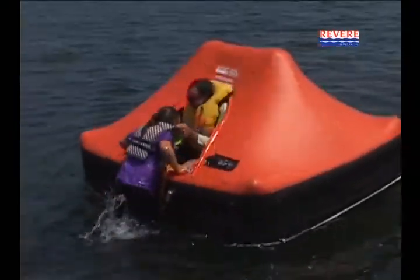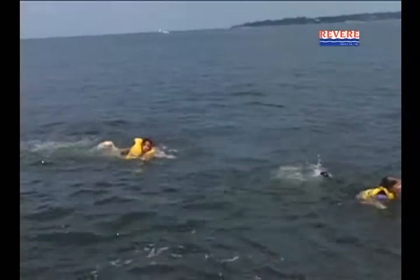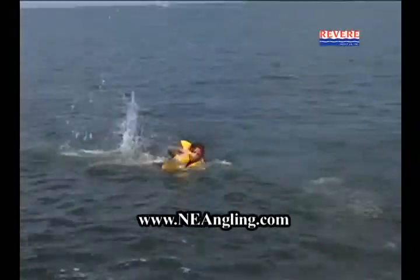This tip is brought to you by Revere Survival Products — Survival with the fittest. Learn more at anyangling.com.